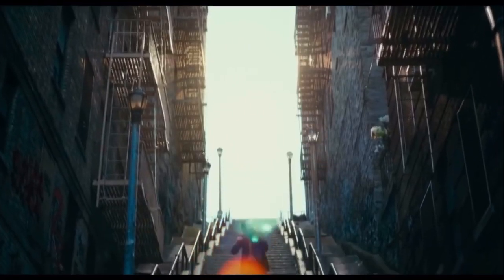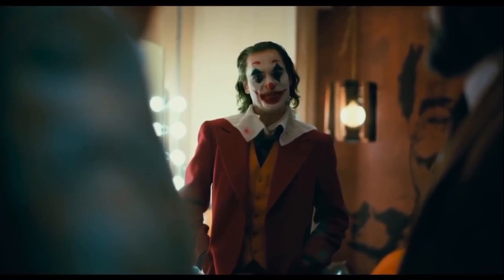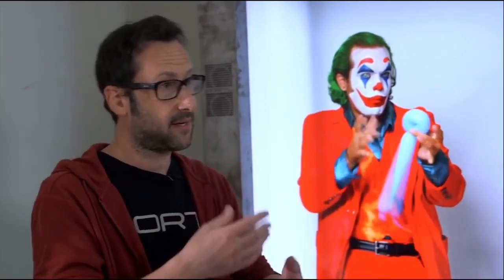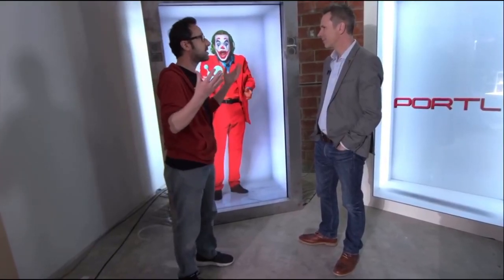With the Joker leading the Oscar pack this weekend with 11 nominations, it's not hard to see how the right kind of character inside one of these devices could have a film's marketing department going nuts. I'd like to see every cardboard cutout standee in every movie theater lobby replaced with a hologram portal. I'd like to go to a museum and have a hologram Einstein ask me what question I have for him. Or beam the next president of the United States from their own campaign office into all 50 states at the exact same time, with the ability to hear, see and interact with the audience in real time.